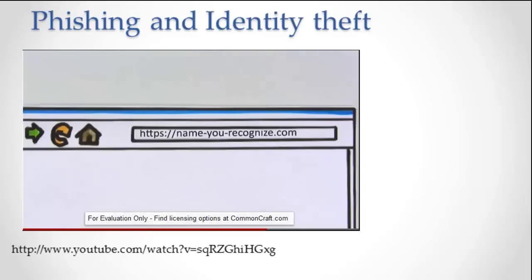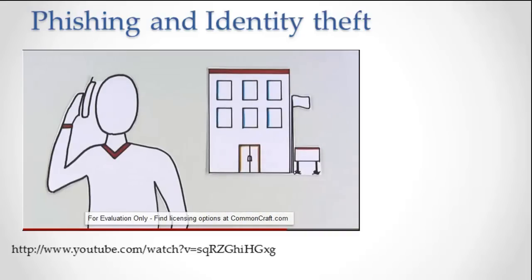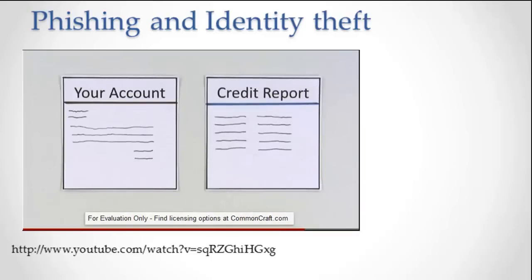If an email does lead you to a suspicious website, remember to look at the web address — the address in your browser should look familiar. If you suspect that criminals have your information, immediately contact organizations where you have accounts. To protect yourself in the long run, you might also consider anti-phishing software. Further, check your online accounts and credit reports regularly and quickly report anything that is out of place.